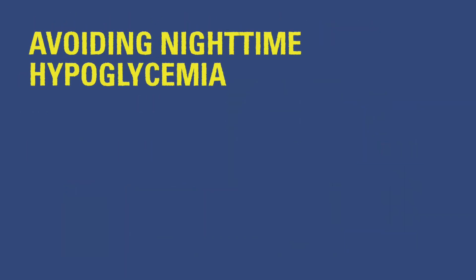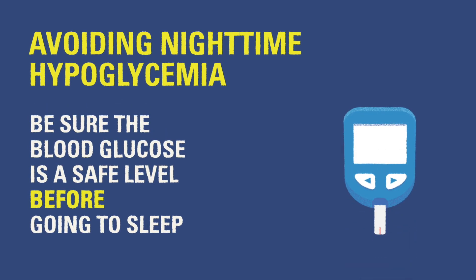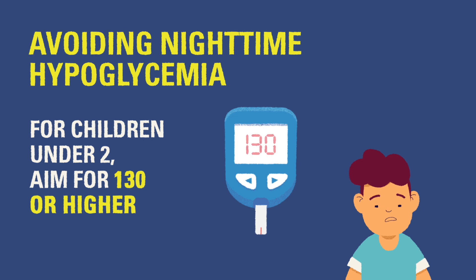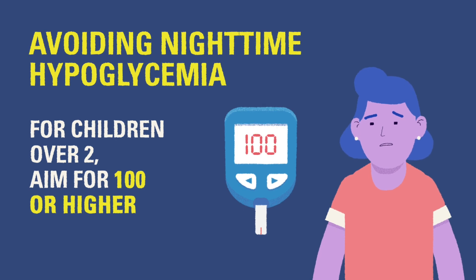To avoid potentially dangerous episodes of hypoglycemia overnight, you should be sure the child's blood glucose is high enough at bedtime that it is not in danger of dropping during the night. For children under 2 years old, aim for a blood glucose of 130 or higher. For children over 2 years old, you can aim for a blood glucose of 100 or higher.